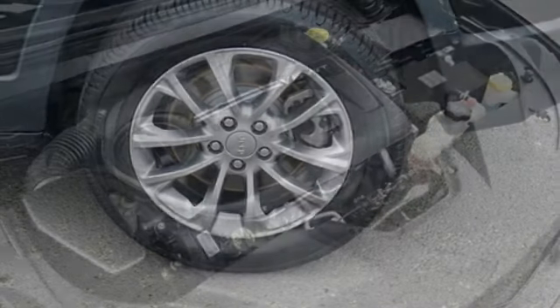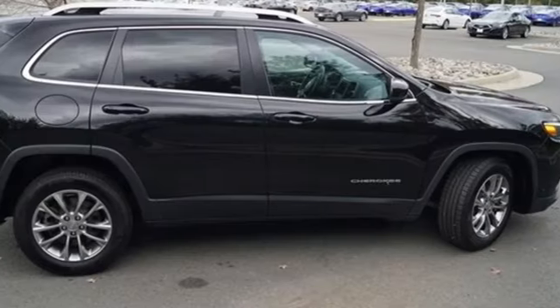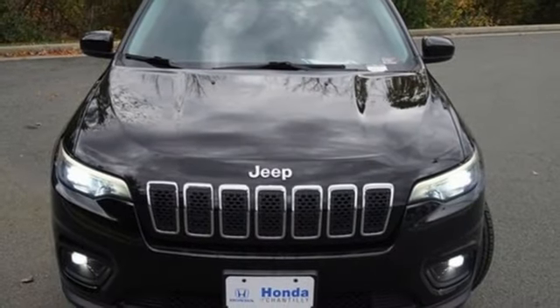Doors and push button start proximity key. AM-FM satellite radio. Active grille shutters. Wireless phone connectivity. And LED low and high beam headlights.